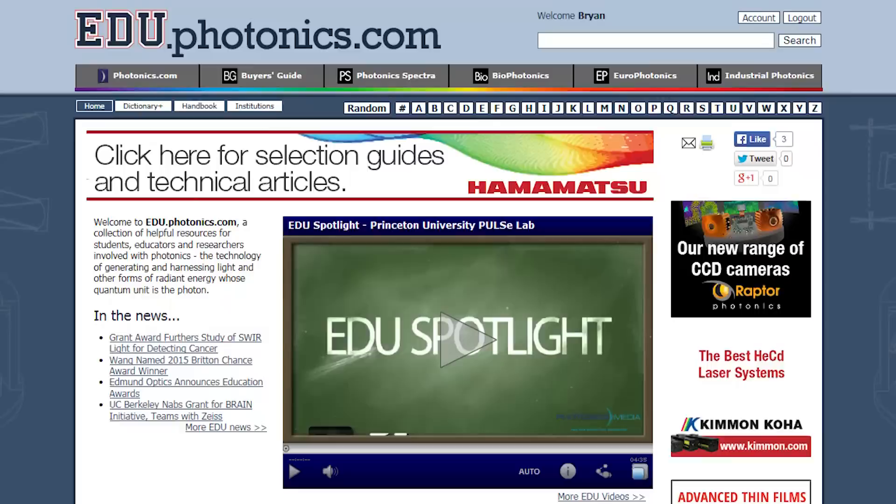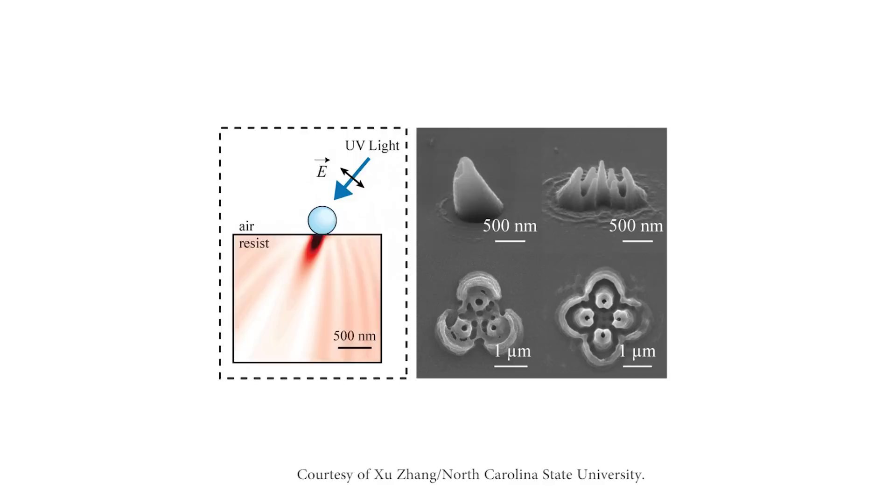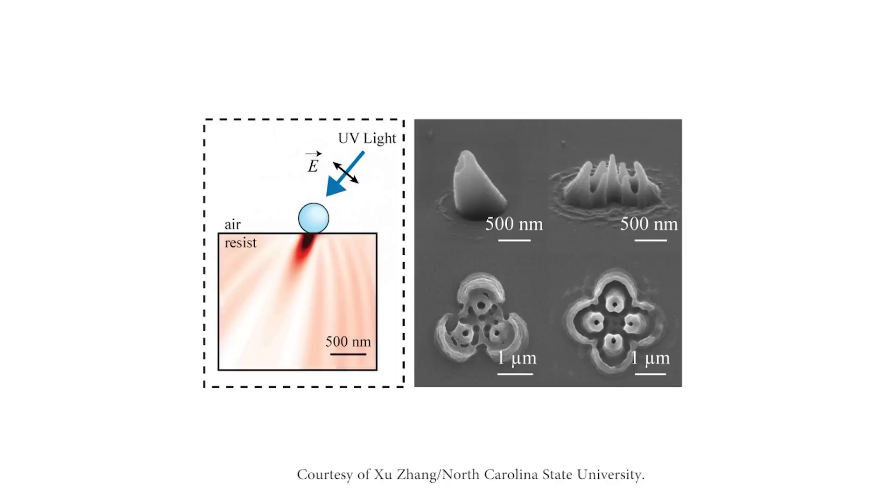A photolithography technique using nanospheres could make fabrication of 3D biomedical and photonic structures easier and less expensive. Existing nanolithography procedures use a variety of expensive techniques that require specialized lenses, mechanical probes, electron beams, or lasers to focus light on a photosensitive film when creating 2D patterns. To create 3D structures, numerous 2D patterns must be printed on top of each other. The new technique involves illuminating nanoscale polystyrene spheres with UV light to produce hollow core 3D nanostructures on photosensitive film in just one step.